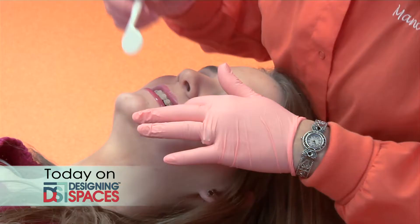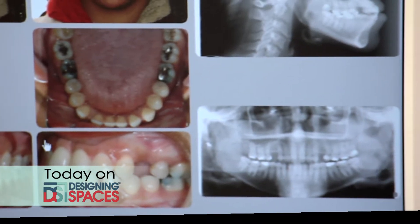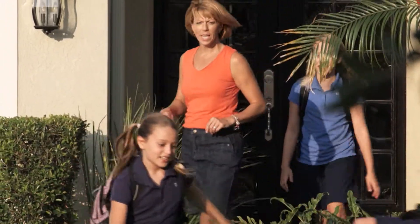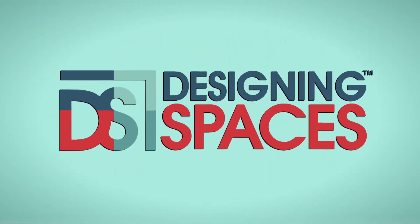New technology has made applying braces quicker and better for the teeth. We'll visit one orthodontist to see how kids are getting better smiles easier. This is the show all about you and your space, your home and surroundings. We are Designing Spaces.